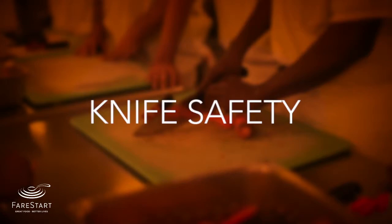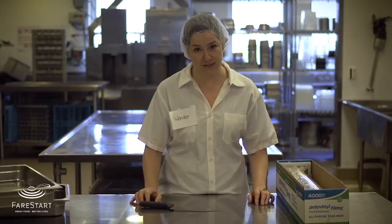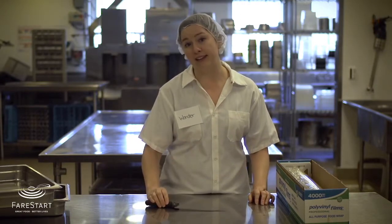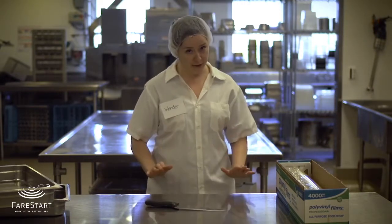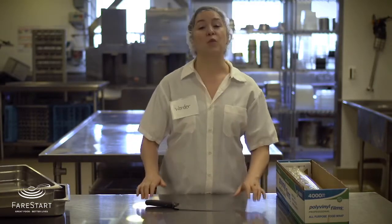Before we send you off today, a few more kitchen safety tips. First up: knife safety. If a knife falls off a counter or out of your hands, step back and let it fall. Don't try to catch it. Don't let it land on your feet. We want you to leave here with all your fingers and toes.